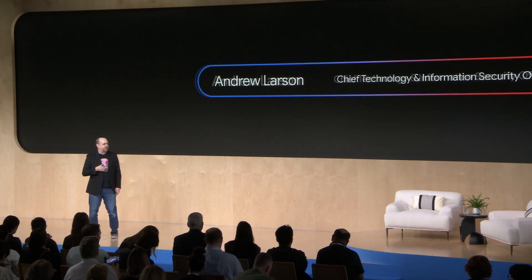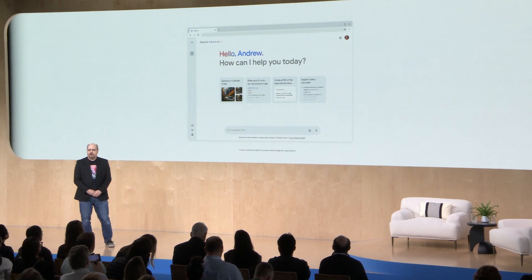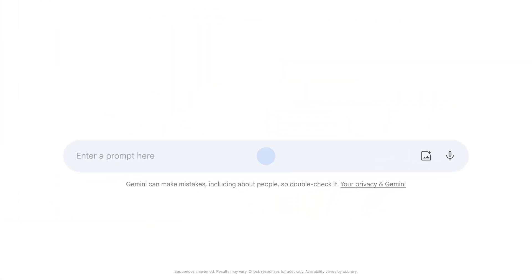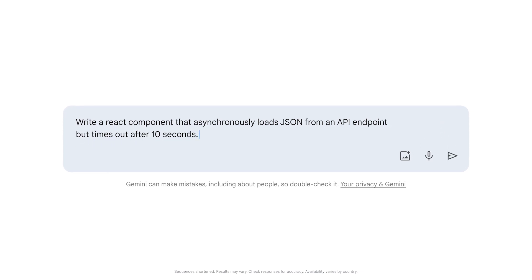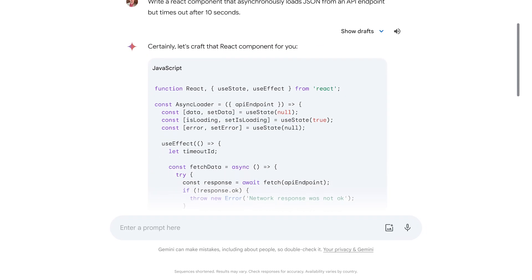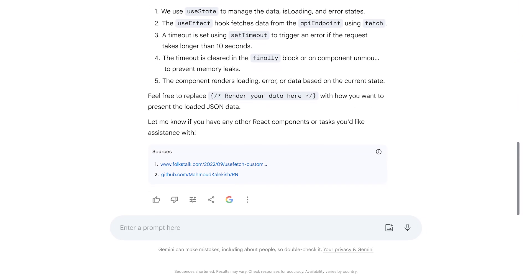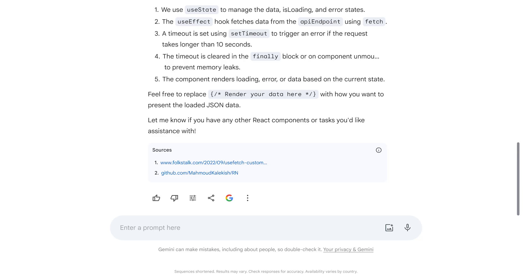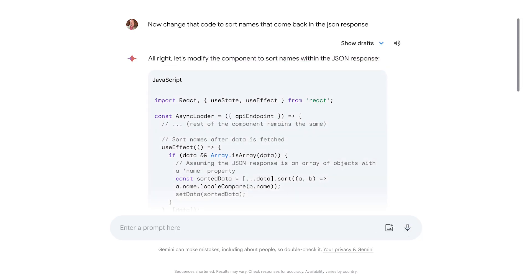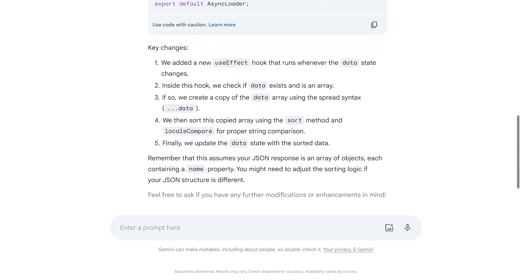So let me show you an example of this. We're going to start a conversation with Gemini using some plain language. We're going to ask it to create some code in a stack we feel comfortable working in. A small team has to work in many, many technologies. Once Gemini does this, we take a look — looks good. We're going to change the code to sort some names that come back in the JSON response. This is a typical sort of thing you're doing as just part of an ongoing development process.